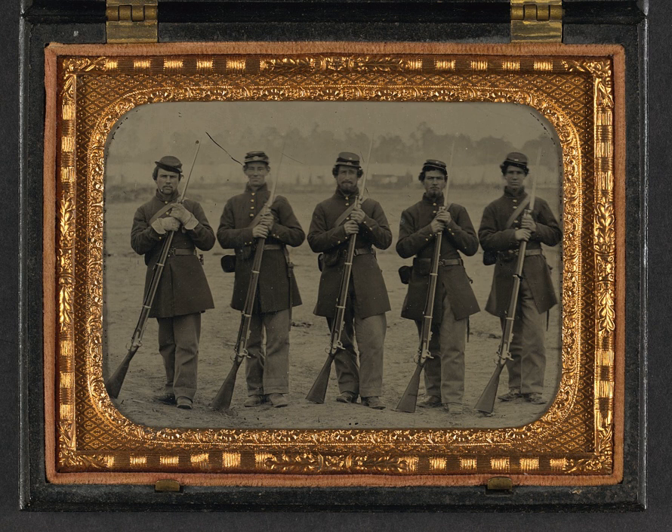Chief of Ordnance General James Wolfe Ripley was against issuing repeating rifles and rapid-fire weapons to the Union Army as he believed it would waste ammunition. Nevertheless, several generals, including General Benjamin Butler and General Winfield Scott Hancock, purchased Gatling guns. The Confederates used the hand-cranked single-barrel Williams gun and the Vandenberg volley gun, a volley gun similar to the French Mitrailleuse.